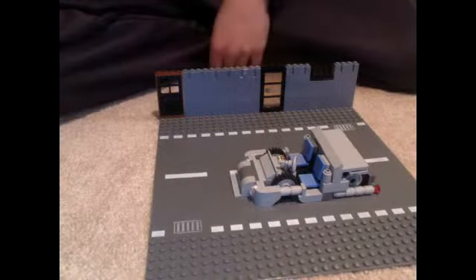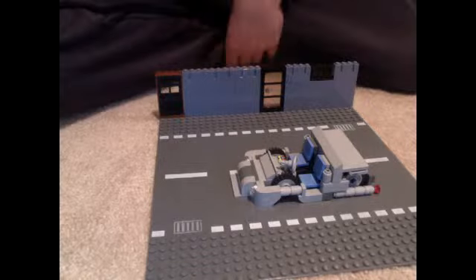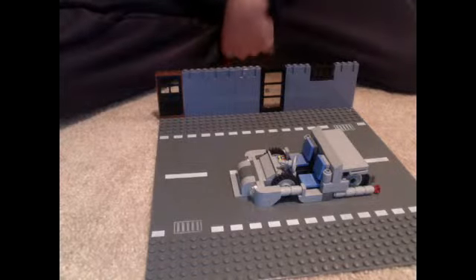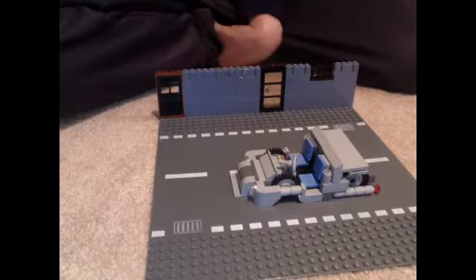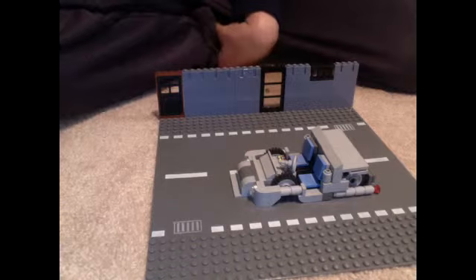I'm going to expand my Lego room. I have like half of the room, but I'm gonna take the rest of the stuff out and make it just one giant Lego room. Please post a comment and subscribe!